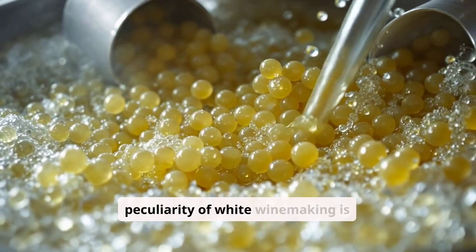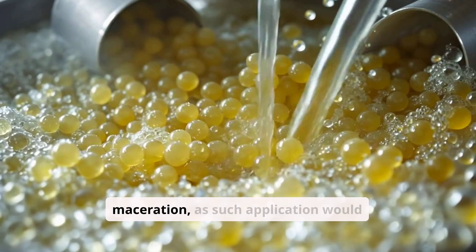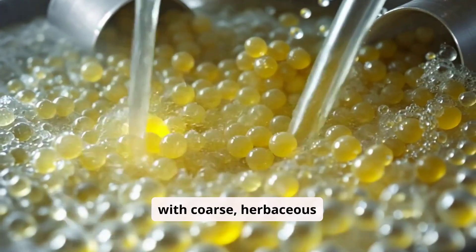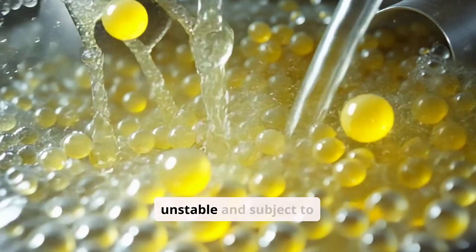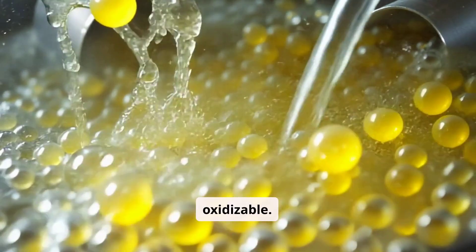In fact, the peculiarity of white winemaking is the absence or modest application of maceration, as such application would result in overly-colored wines with coarse, herbaceous aromas and a tannic harshness that does not befit a white wine. In addition, the wines would be unstable and subject to rapid spoilage due to the presence of polyphenols that are highly oxidizable.